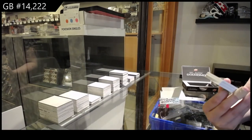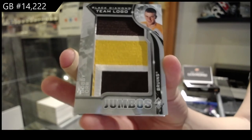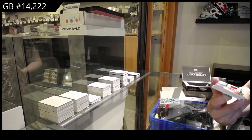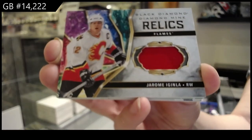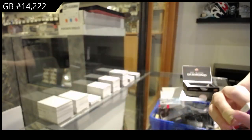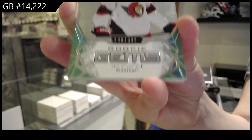For the Boston Bruins, Team Logo Jumbos, Bobby Orr. We've got a Diamond Mine Relics jersey for the Calgary Flames, Jarome Iginla. Rookie Gems, number 299, for the Ottawa Senators, Tim Stutzle.